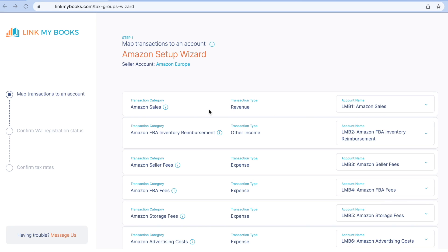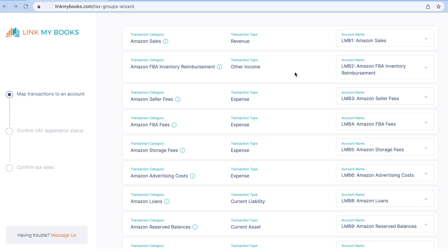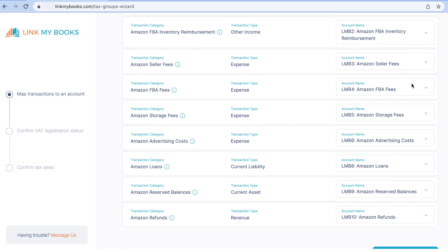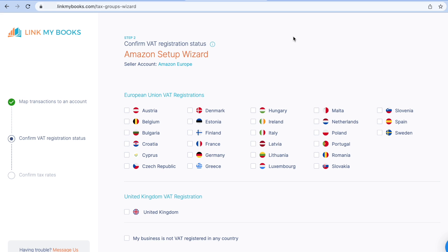Next, I need to tell Link My Books what accounts and tax rates I want to use. And to do that, they've got a pretty awesome little setup wizard which guides me through it all. On this first page, I need to select which accounts in Xero I want the different types of transactions to go into. I have the option of accepting their default accounts or choosing my own. Since this is a new account in Xero and I've not got any specific chart of accounts set up, I'm just going to accept the Link My Books default. This will add them into my Xero chart of accounts, so I don't need to do anything manually.